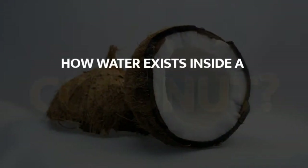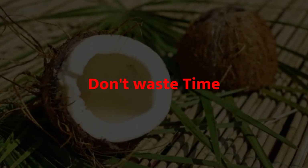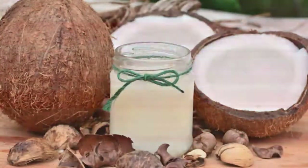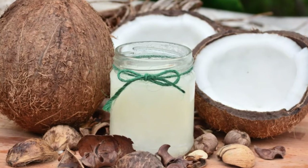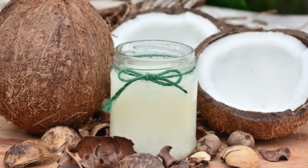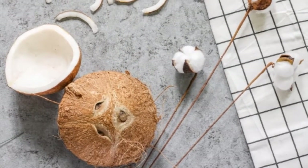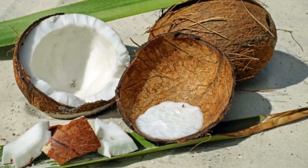How does water exist inside a coconut? Have you ever got this doubt? Don't waste time, let's know. Coconut water is very tasty, a good drink for your body during this summer time. But have you ever wondered how that water forms and how the creamy flesh forms? Yes, this video is for that curious mind.